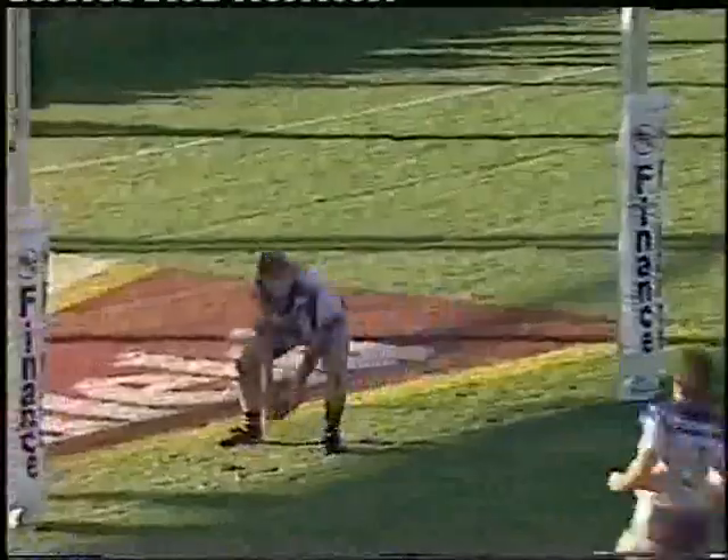Steve Mortimer, he's off and he's going to score. That's brought the crowd alive, and he's just got right underneath the posts.